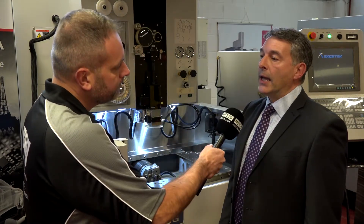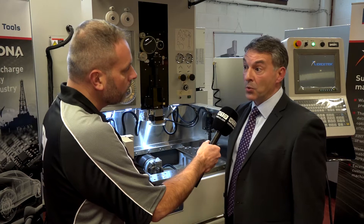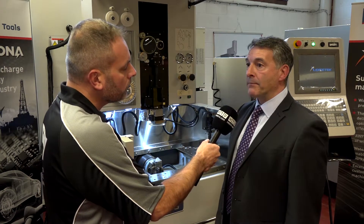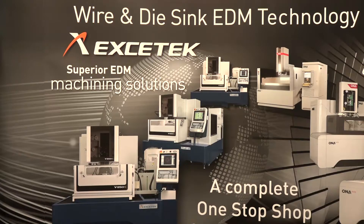And the machine that we're seeing here obviously has quite a small footprint — are there larger machines that you offer? Yeah, the 400 is the smallest in the range from Exotec. It's a machine we hold in stock and the one we sell most of in the UK — that and the 650. Exotec's other benefit is that they will build up to a machine which gives you three meters in X and a meter in Z travel.